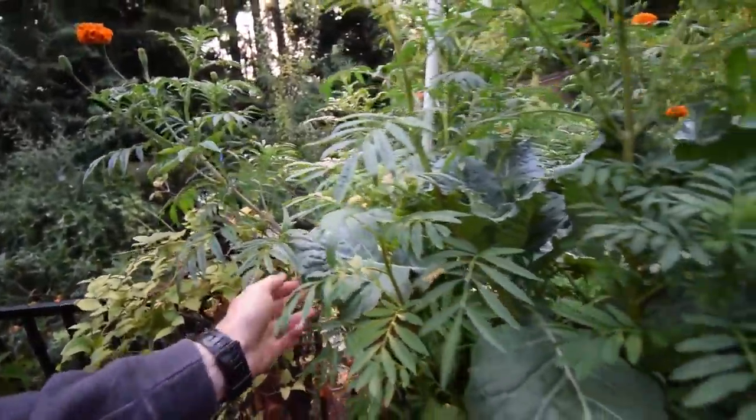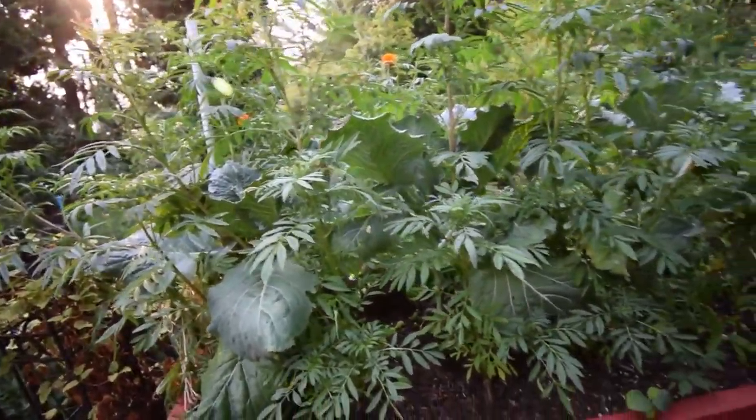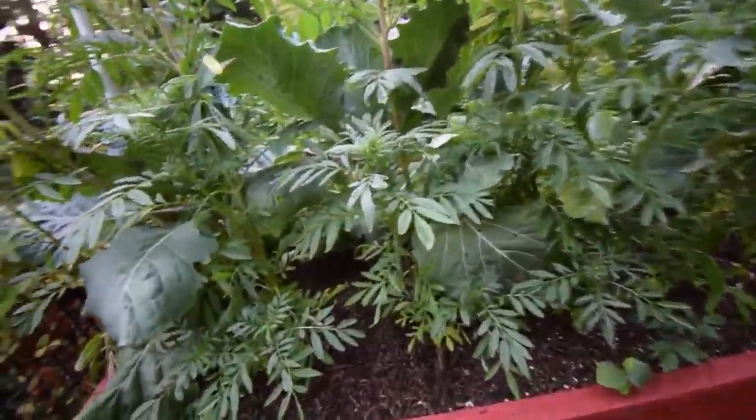And then this chard — over there — and this cabbage. We told them that these big leaves, you can cut these off and saute them. You take about five or six of these big leaves and you can make a nice little saute with some mushrooms and some onions.